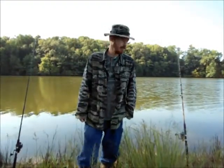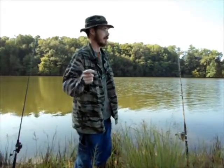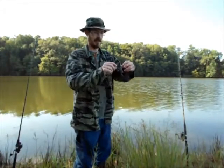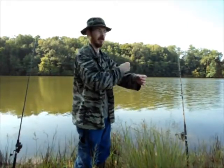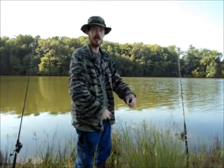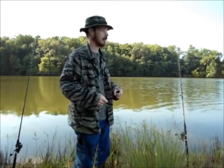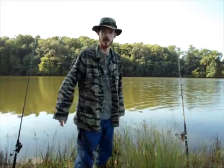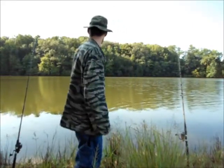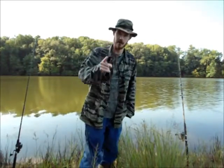I changed my setup a little bit. I was having a really bad problem where every time I'd cast out, the line going from my bobber down to my bait would get wrapped up around the line from the pole to the bobber. So as it was sitting out there, the bait was just sitting right on top of the water, not attracting any fish. To get around that, I'm just fishing right on the bottom now. Hopefully we'll get some serious fishing done.